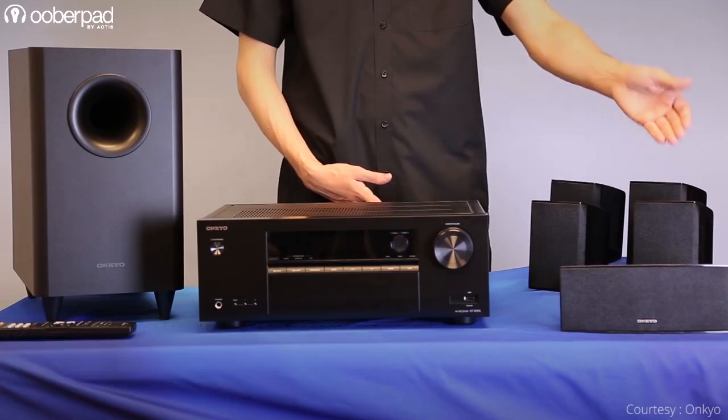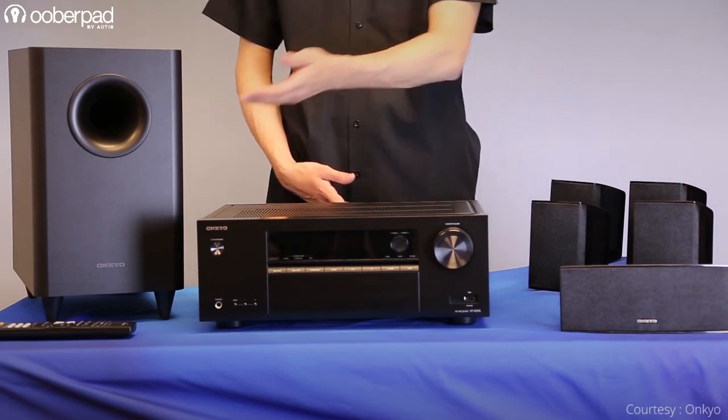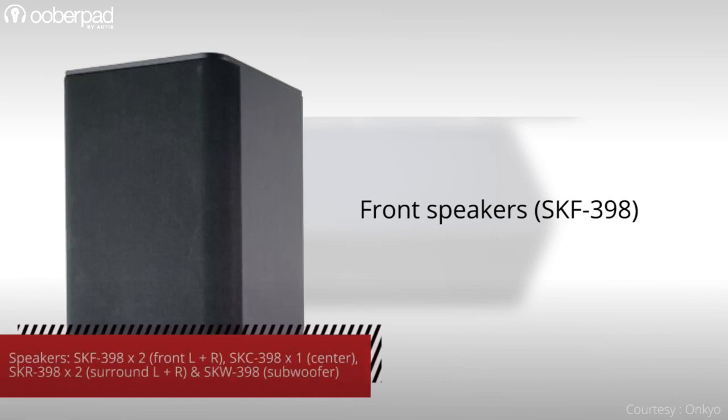Onkyo also integrates a vocal enhancer DSP function on the remote control that improves vocal clarity and dialogue reproduction. The other half of this plug-and-play package are the speakers for the front, center, surround channels, and a subwoofer. The package includes a pair of the SKF-398 for the front left and right channels.